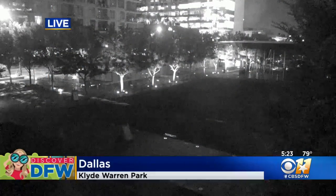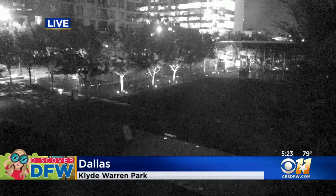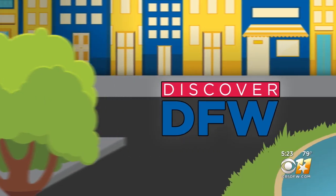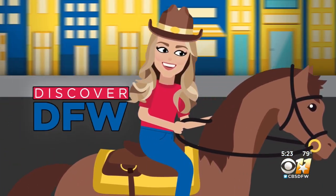It is 5:23 and you're looking live at Dallas's Klyde Warren Park. The award-winning park is an engineering marvel that stitches part of Dallas back together. Klyde Warren Park opened in 2012 and as Madison found out in this week's Discover DFW, it also brought the community together and will be enjoyed for decades to come.